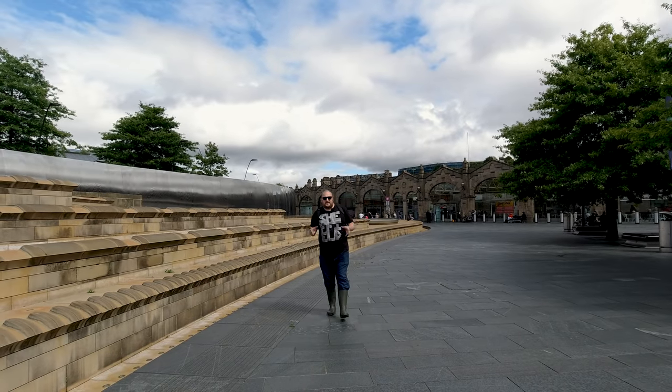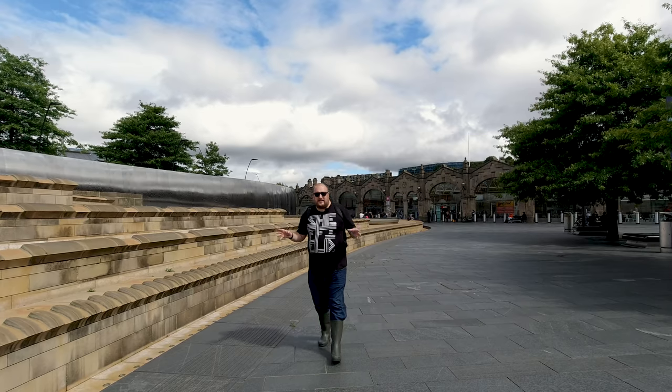Sheffield was built on rivers. It's a confluence of several rivers, but if you walk around the city centre now, you hardly see any naturally running water. So where's it all gone? Well, what if I told you it was right beneath you?